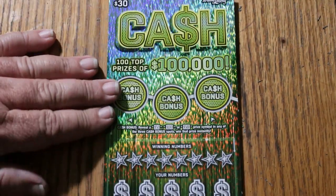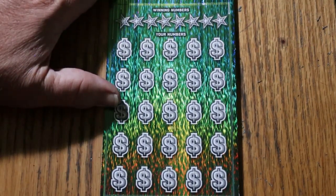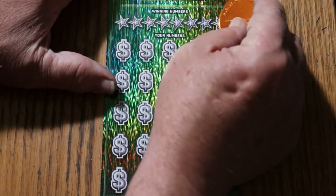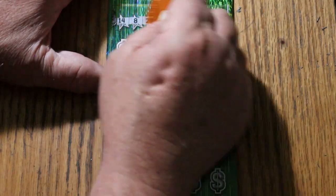We are on ticket number 9, and we are still using the Georgia Lottery scratcher, which I like because it's a really sharp-edged coin that cuts through these tough tickets. So let's see what happens.